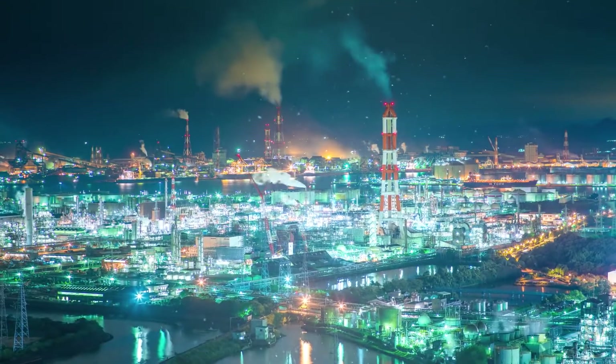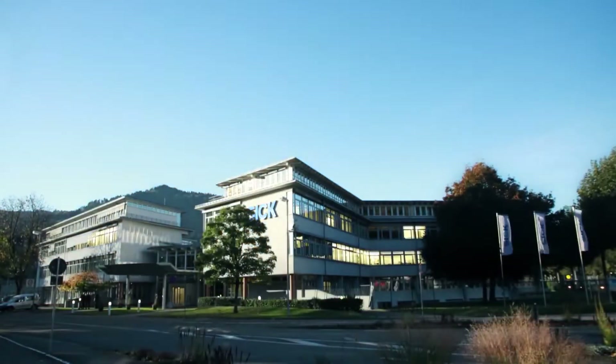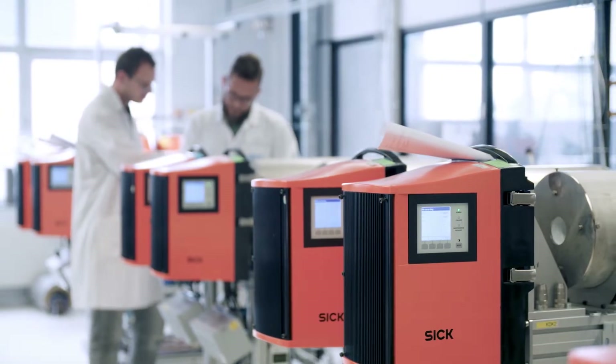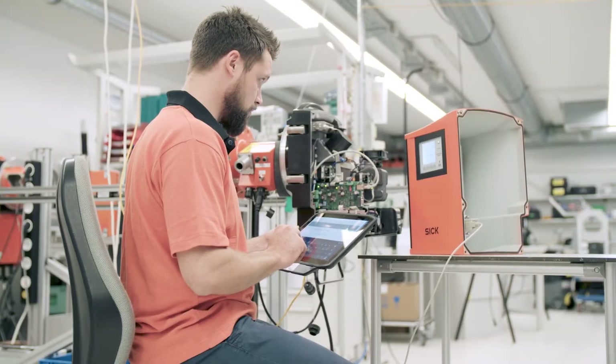Industry is in motion. It is stirring up dust constantly. No one knows that better than us at SICK. For 70 years, we have been spending every day developing new technologies to respond to changes and solve ever more complex challenges.